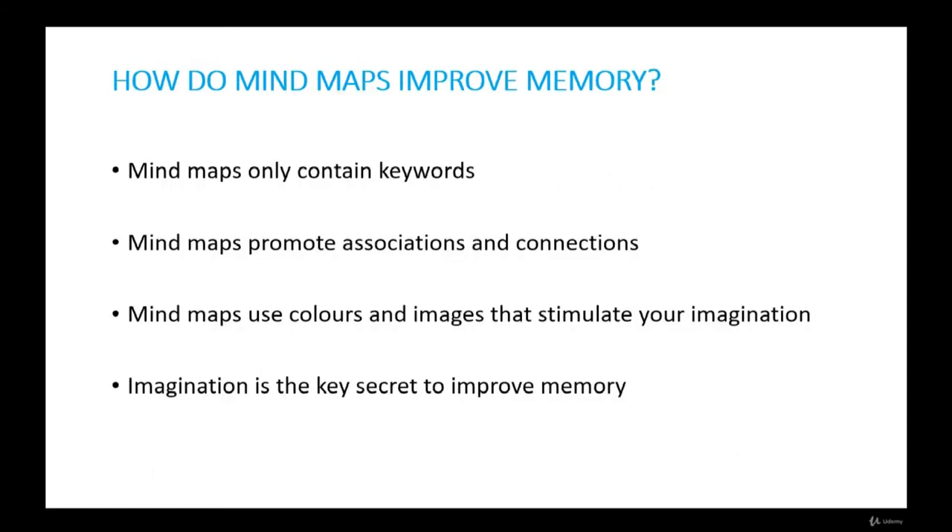How do mind maps improve memory? The act of mind mapping increases association, imagination, and creativity, making it the perfect tool to improve memory. Mind maps only contain keywords, meaning the information to remember is prompted by short, memorable words with meaning. Mind maps promote associations and connections — and as we know, association is an important way to improve memory. Mind maps also use colors and images that stimulate your imagination, which is the key secret to improving memory.